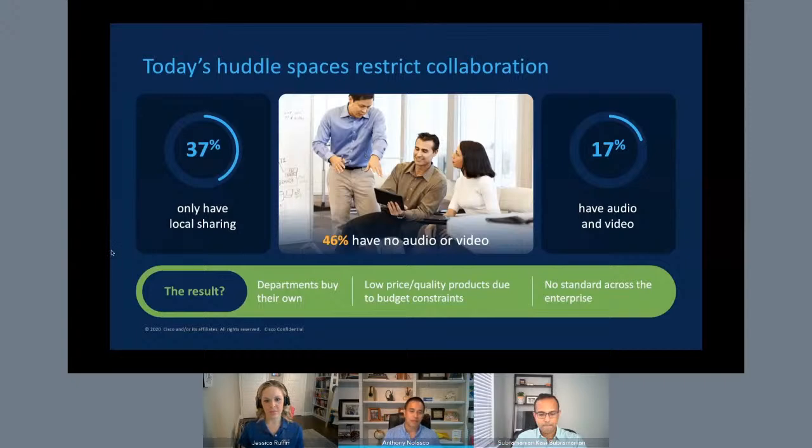Thanks for that insight, Subbu. You painted a pretty accurate picture of today's issues and why we've created the device. Let's go into more detail and highlight how the WebEx Room Phone's key features address those current issues. With all our WebEx devices, we work to make joining meetings easier than ever, and the WebEx Room Phone follows that same model with the easy meeting join feature. The timing of the device couldn't be any better, as it allows users to join meetings without physically touching the device.